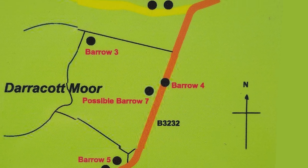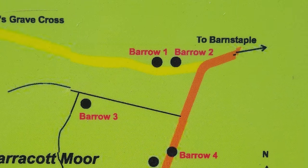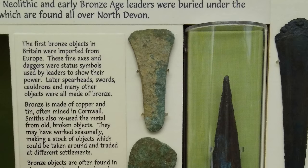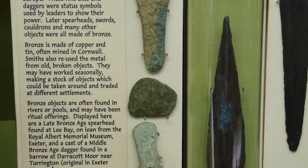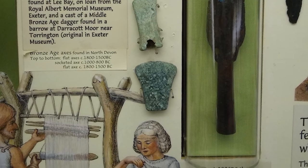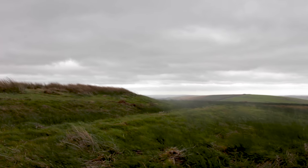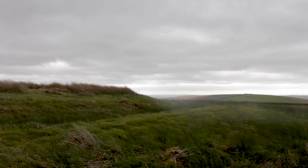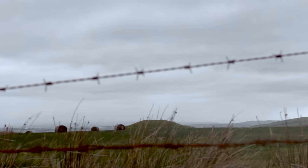Barrow Two from the same grave field of Darakot Moor in Huntshaw was excavated in 1875 by a local amateur archaeologist named George Doe. He found a dagger inside the barrow. The dagger was found with a cremation burial, and radiocarbon dating of the remains in 2013 dated them to around 1800 to 2000 BC.